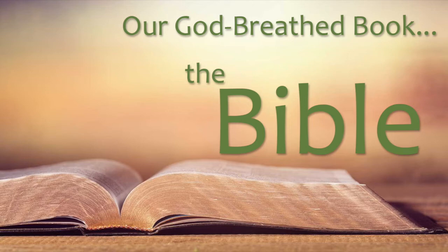Psalm 12:6-7: 'The words of the Lord are pure words, as silver tried in the furnace of earth, purified seven times. Thou shalt keep them, O Lord; thou shalt preserve them from this generation forever.'